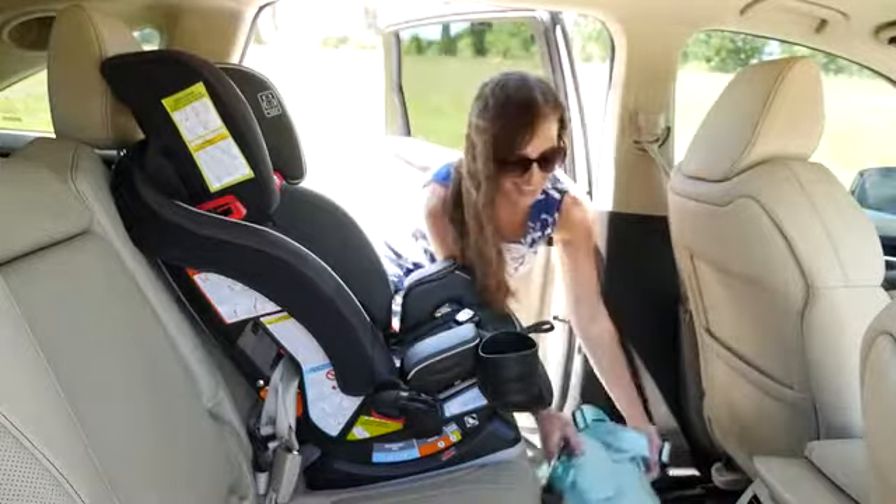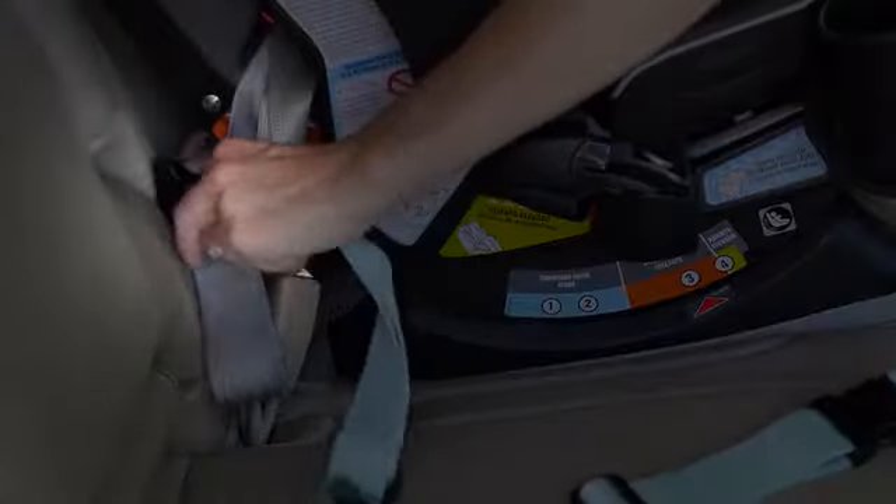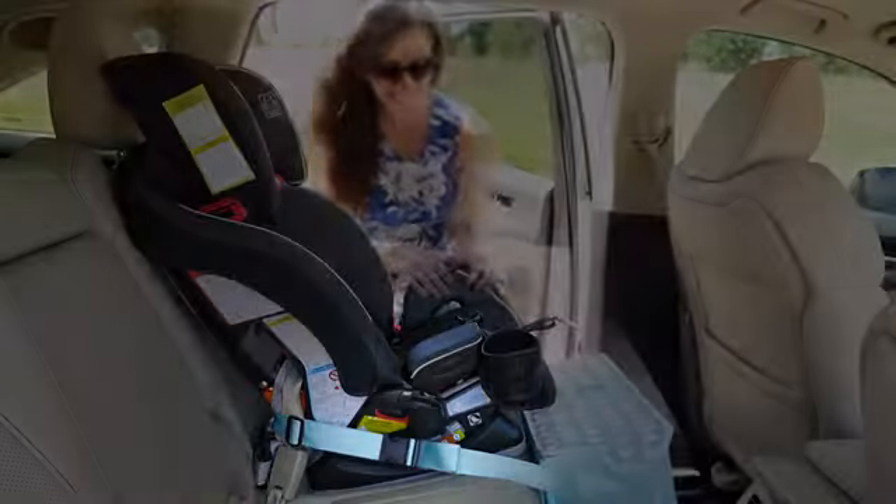It's very simple to install. Just run the connecting strap around the base of the car seat and snap. Attach the footrest by two buckles.